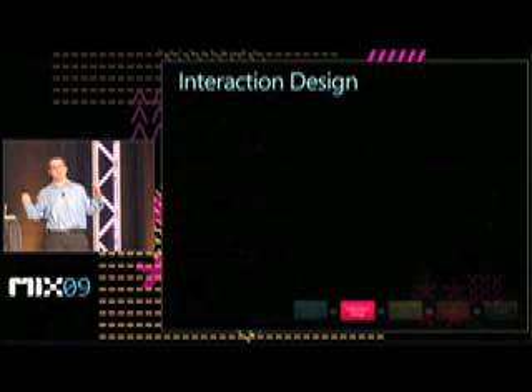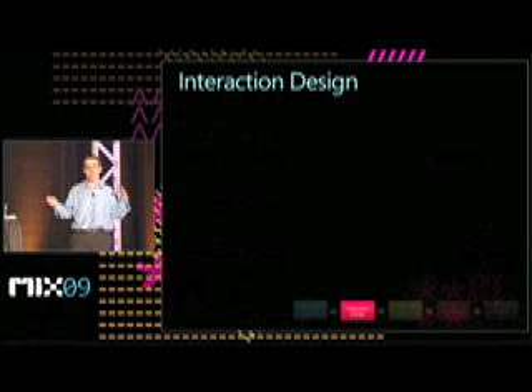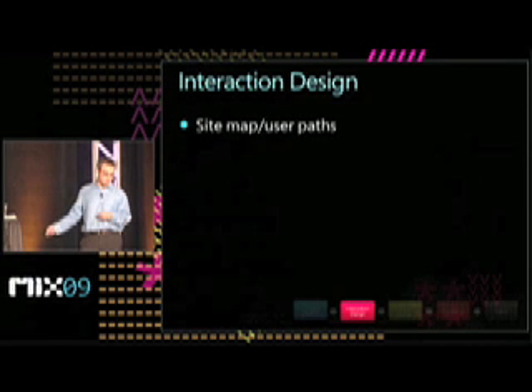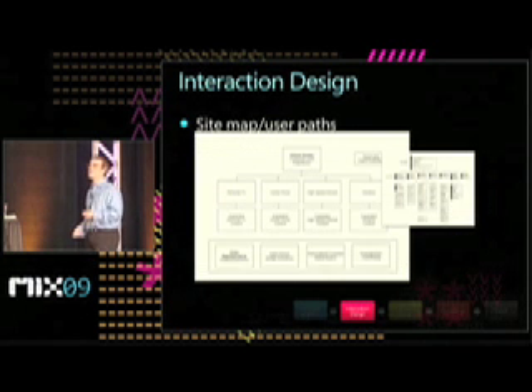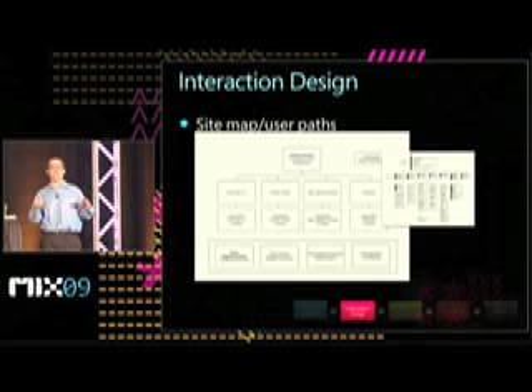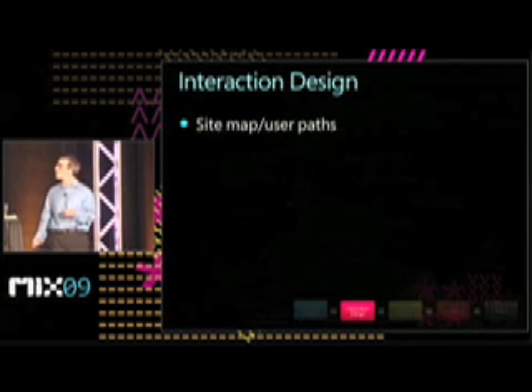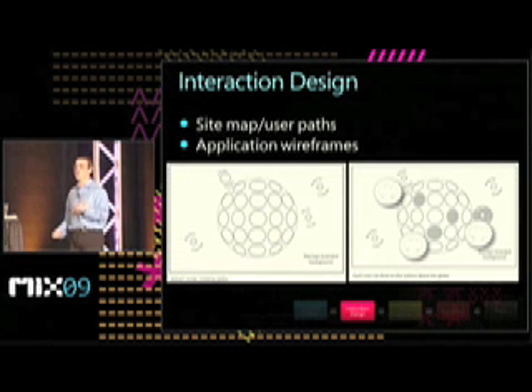Once we've gotten all of our folks together and built out a whole bunch of concepts and have an idea of where we want to go, we move into interaction design. Interaction design is taking one or two concepts and really fleshing them out end-to-end. The first way we do this is by creating sitemaps or user paths — a user flow that's an easy and quick way to judge the breadth and depth of the application and make sure you have a decent idea of how to map it.